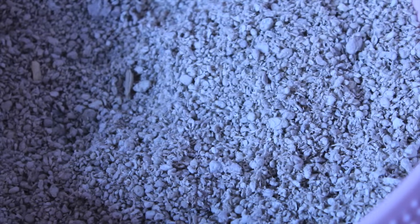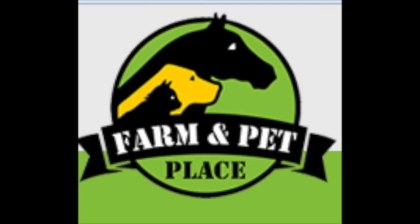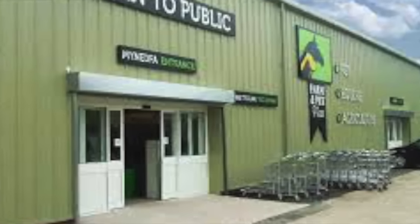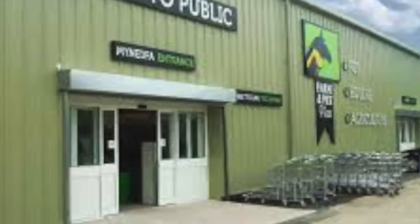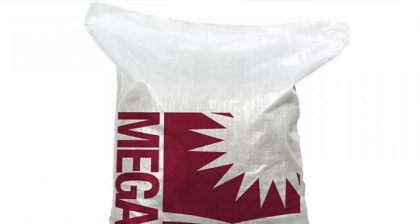Hi everyone, today's video is going to be a review on some pet bedding called Megazorb. If you haven't heard of the Farm and Pet Place, they are a very popular pet shop online and in store. I mention them quite frequently because I'm a regular customer — I buy all of my supplies from them. They have some great products at great prices and very kindly sent me a bag of Megazorb to review.